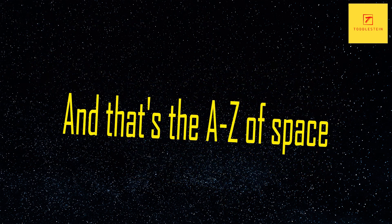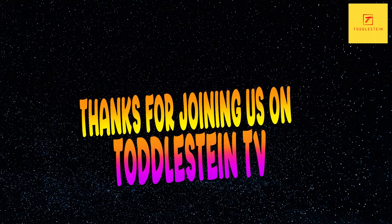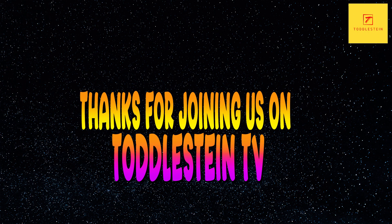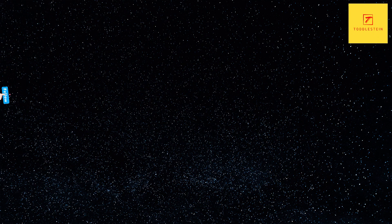And that's the A to Z of space, complete with X-ray Astronomy, Yellow Dwarfs and the Zenith. Thanks for joining us on Toddlestein TV and we hope you learned something new about the wonders of the universe. Please leave a like and follow the channel. Thank you so much.